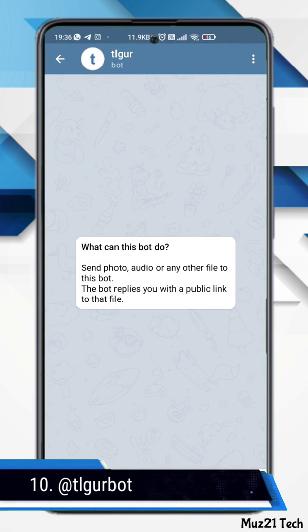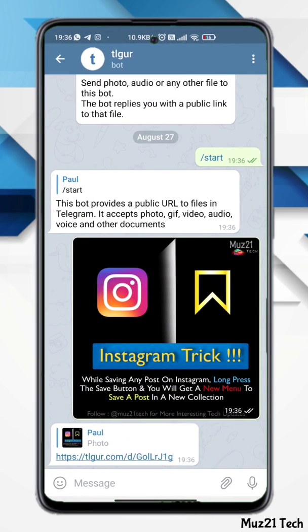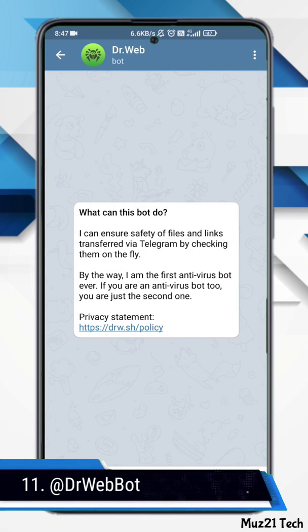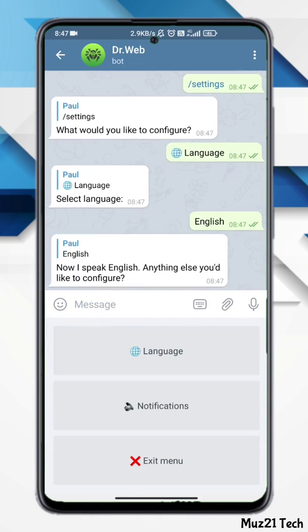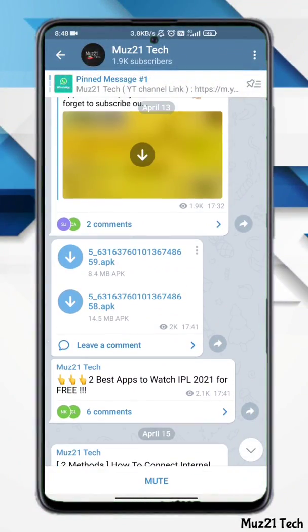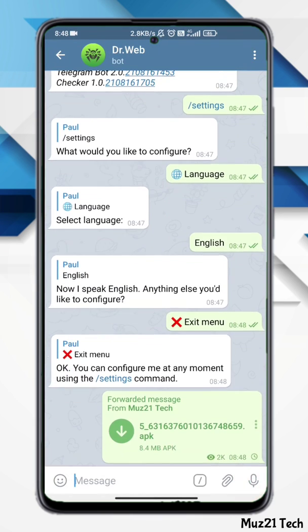This bot provides a public URL to files in Telegram — it accepts photo, GIF, video, audio, voice, and other documents. There is also an antivirus bot that helps detect threats in Telegram files. Forward the file you want to check to the bot, and it will check and show the result.